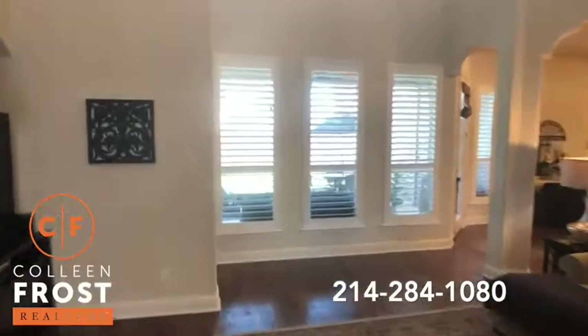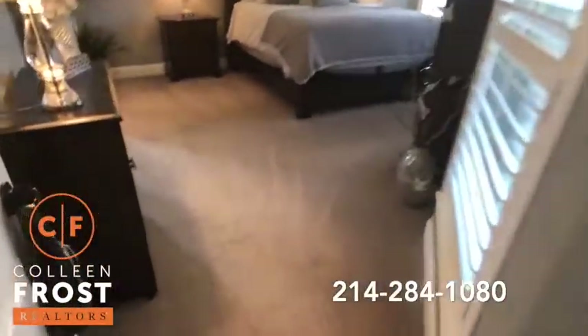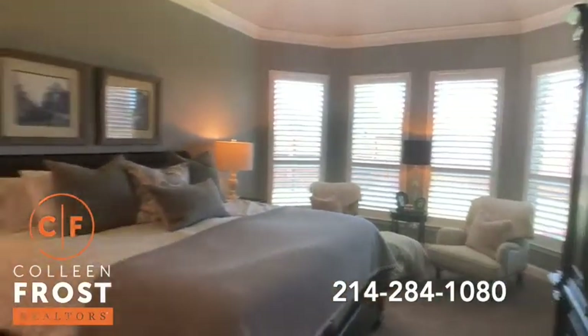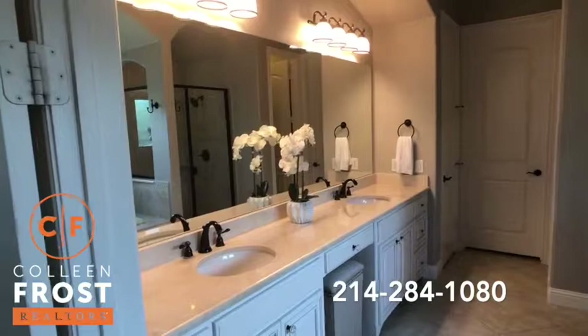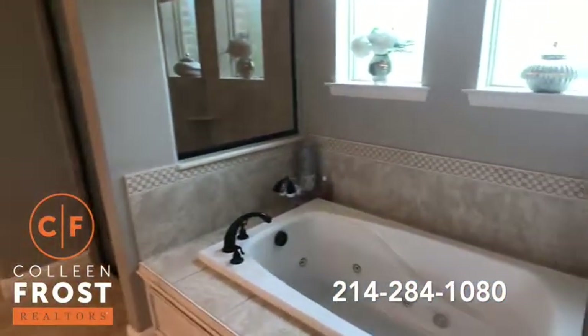Now we'll head down to the master retreat area. Notice the designer carpet. I'm telling you, this shows better than a model home on a beautiful corner lot. Gorgeous master bath with a separate jetted tub and shower area.